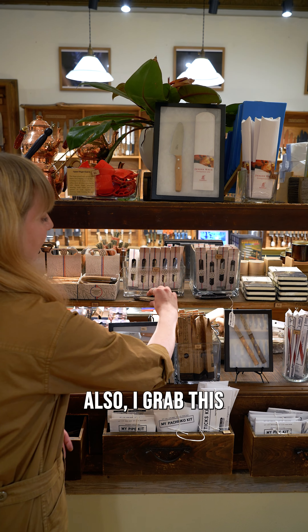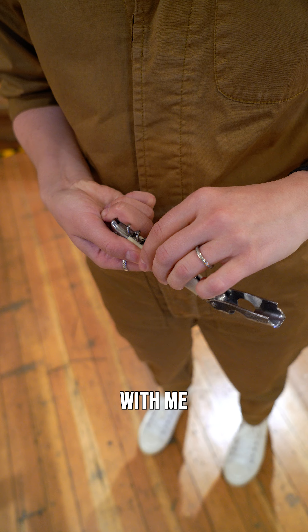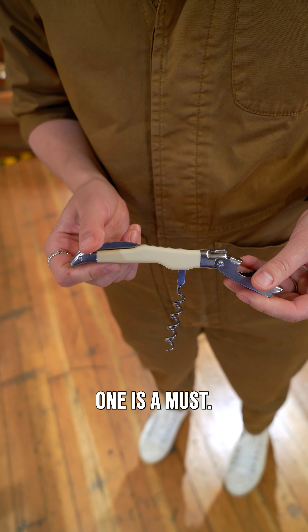Also I grab this André Verdier wine opener. I always have a wine opener with me when I'm traveling and a good sturdy one is a must.